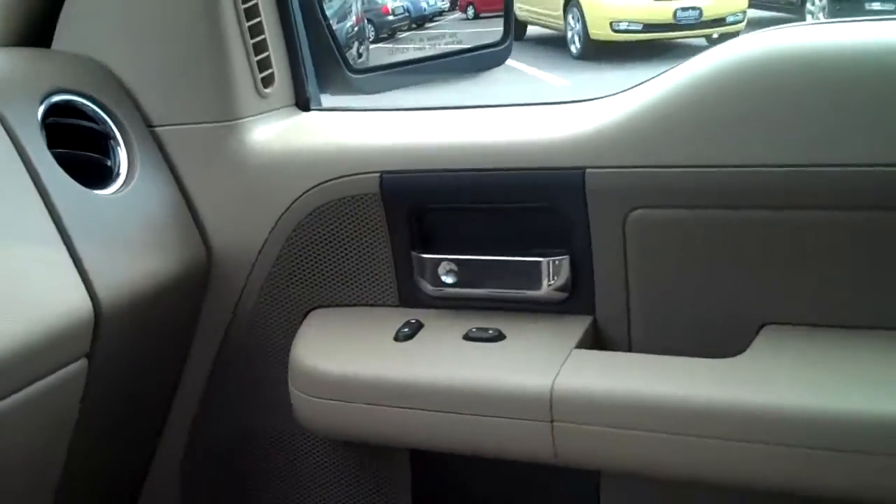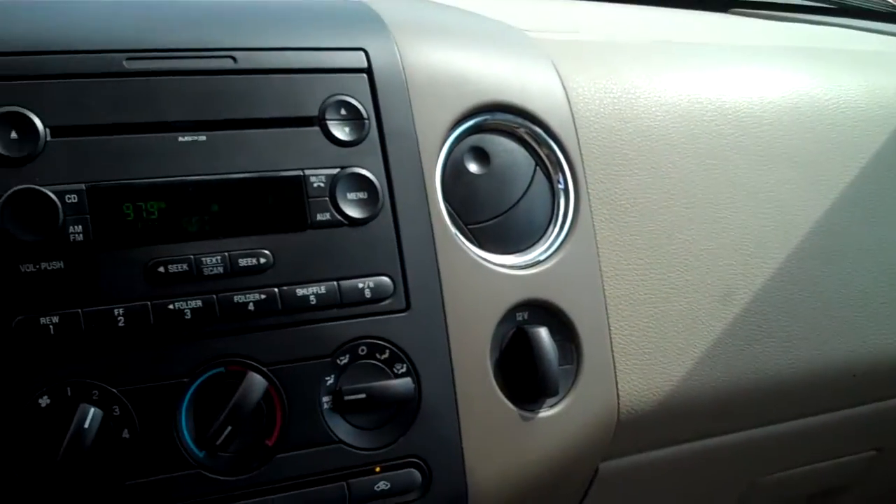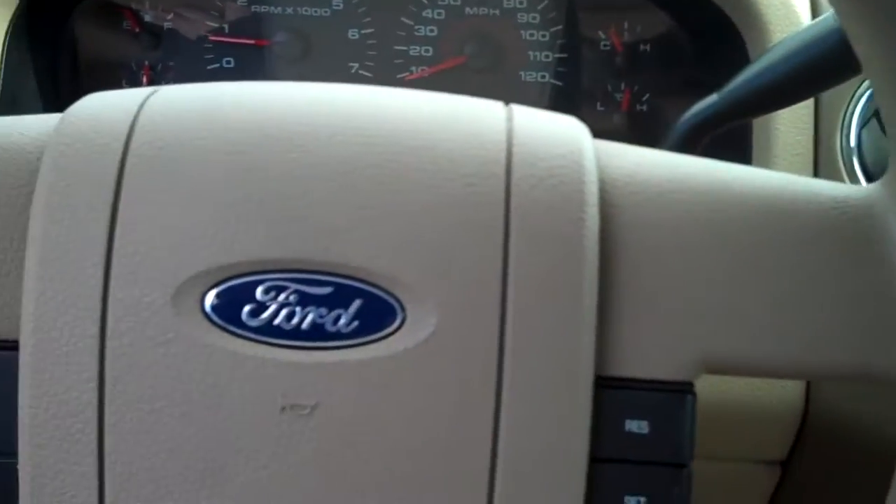If you're interested in checking this vehicle out, please come down to Hunter Hyundai. We're off 2520 Asheville Highway — that's Hendersonville, North Carolina.